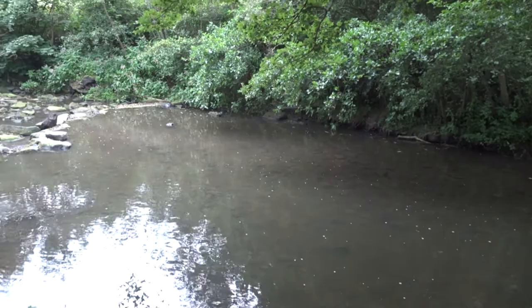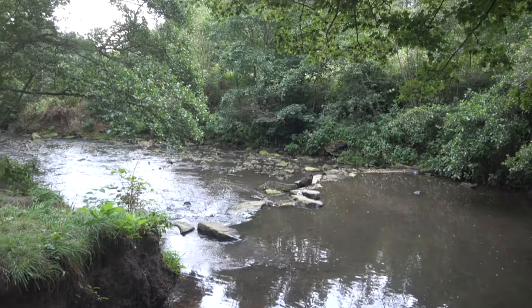This is the Dern Valley Country Park, one of Barnsley's nature conservation areas, with the River Dern running through it.